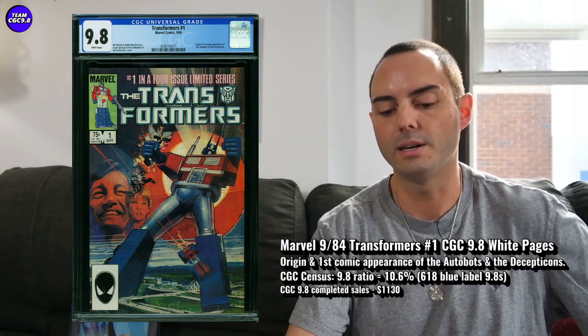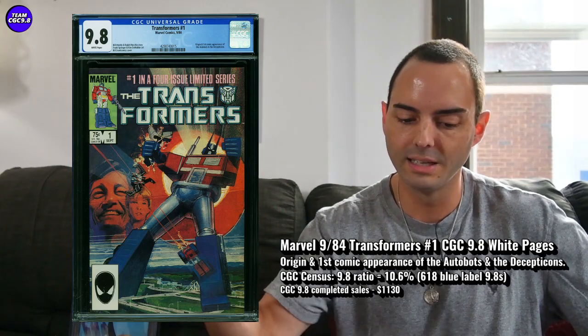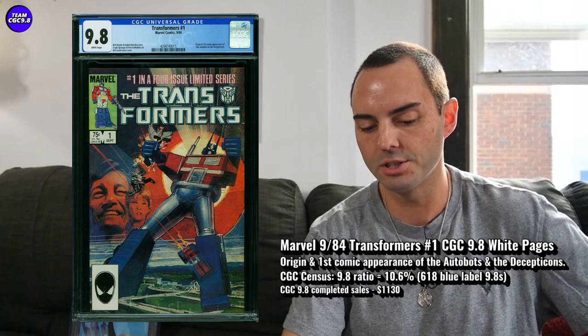It is a great 9.8. You get a huge first appearance. There are 618 9.8s in a blue label, which for a huge first appearance, that's not very much. When compared to G.I. Joe, there's less of the Transformers number one. It's a better 9.8, the Transformers number one — that's why it's done better in pricing over time than G.I. Joe number one. And 10.6% is the 9.8 ratio, so just a solid ratio on this one.